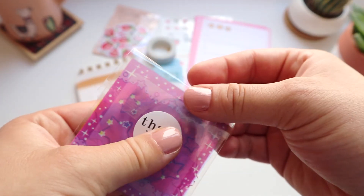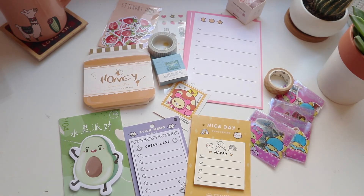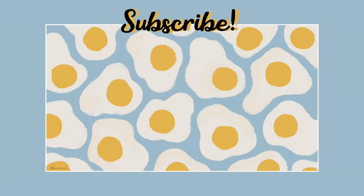And that was everything I got from Fairy Milk Bar. I really hope you guys enjoyed this video — let me know which item was your favorite, and I'll see you guys next time!